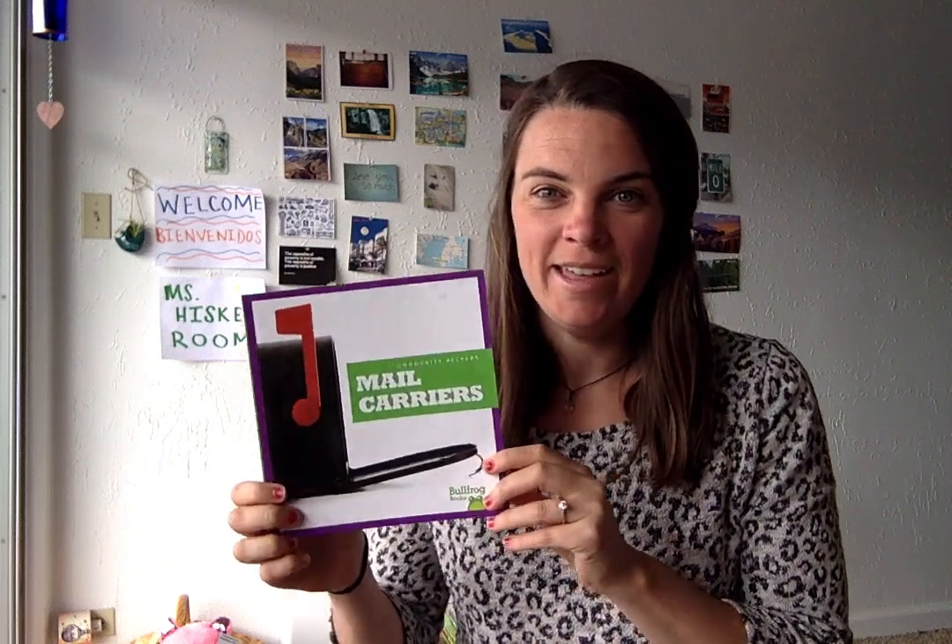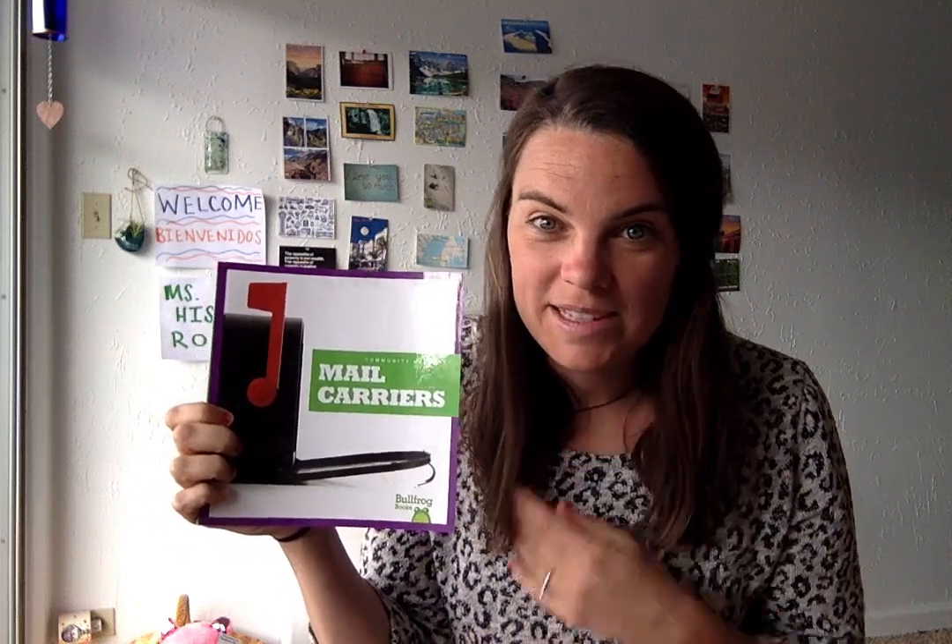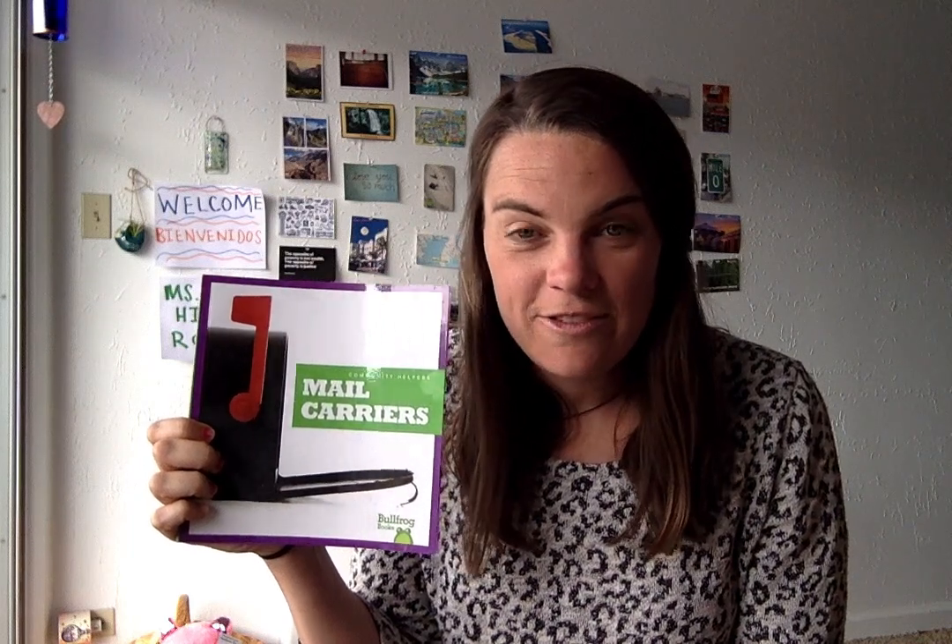Hi friends! We have another wonderful community helper to read about today. Take a look at our front cover. Can you see any clues about who this book will be about today? That's right, there's our mailbox. So today we're going to be reading about mail carriers. I've been thinking a lot about mail carriers because they've really been helping me out these past few weeks when I've been staying at home. I've been able to send letters and packages to my friends and family, and our mail carriers have been delivering those to them. They've also delivered me some fun packages too. Have you gotten any fun mail recently?